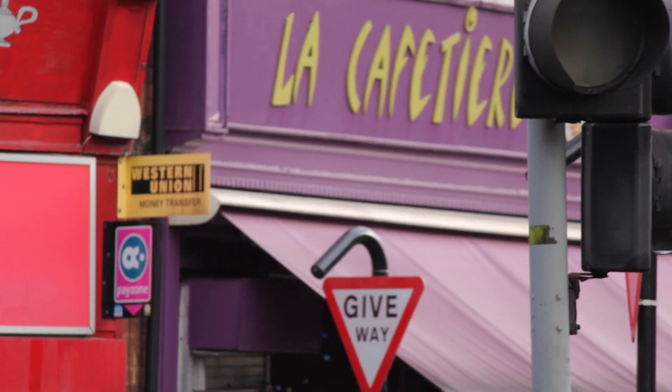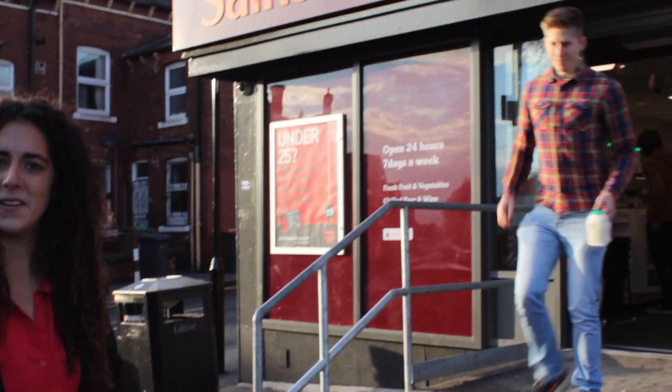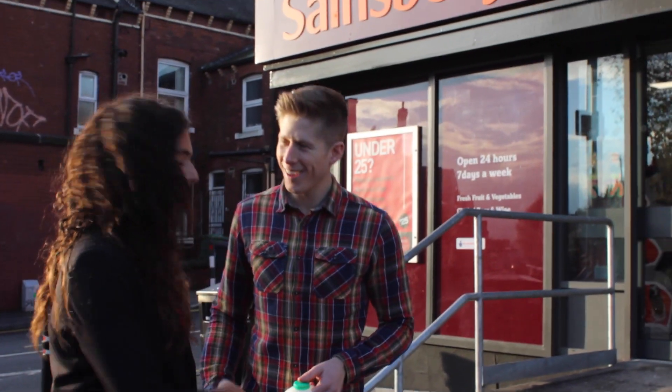Welcome to Sunny Hyde Park, a student favourite. With many local amenities, you'll never run out of opportunity to spend your money. Sainsbury's is a great place to bump into nearly everyone you know who've been out for a pint of milk.